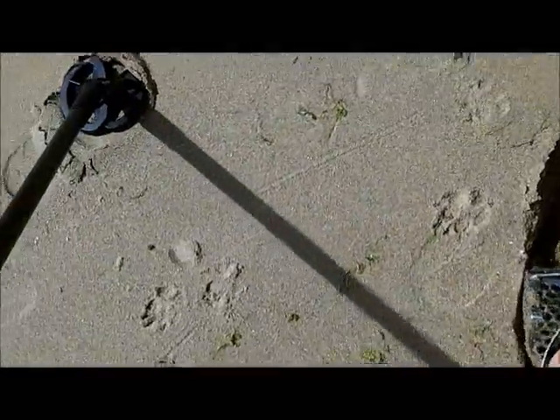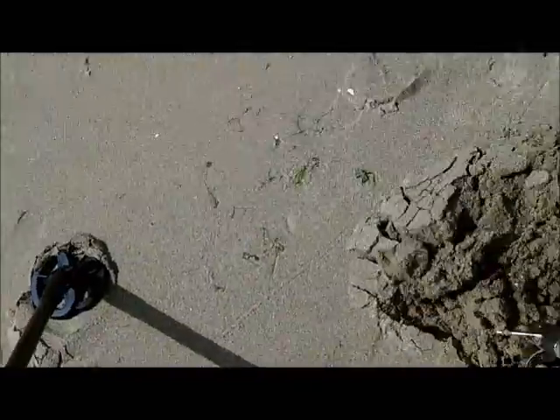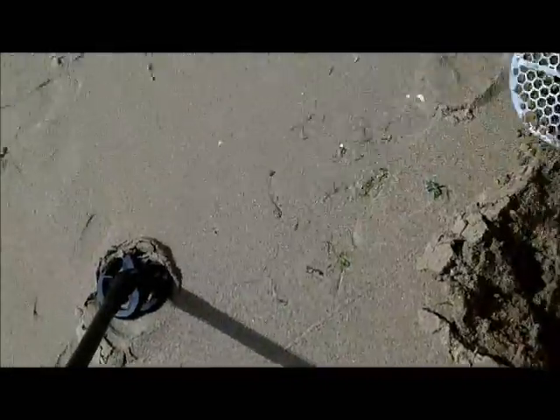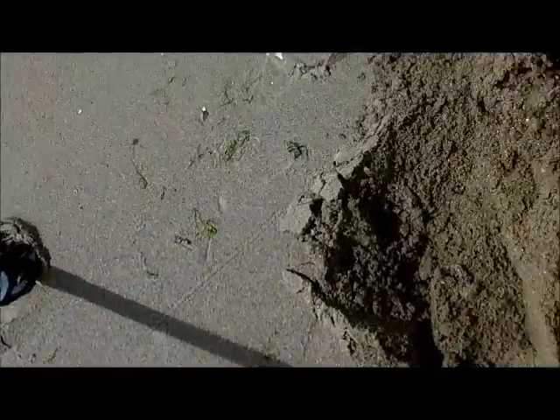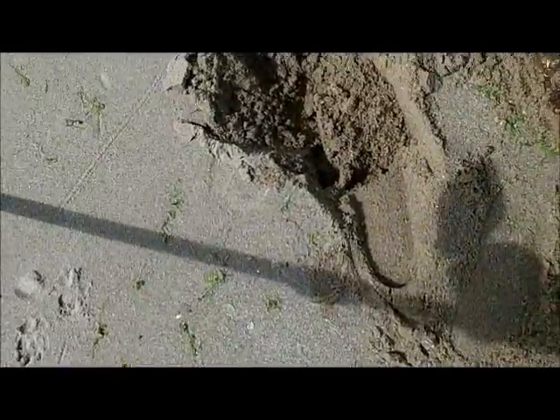It's a big piece of iron or something on it there. See it? See it breaking the surface now? Look at that baby — 1934, brown coin.